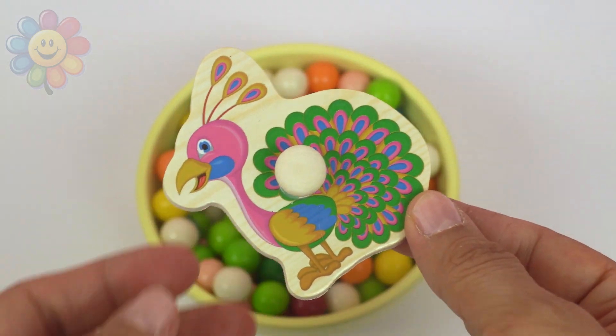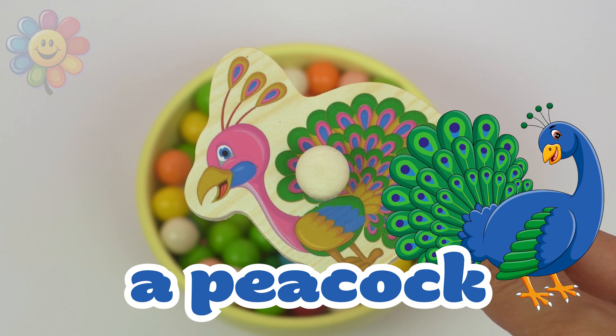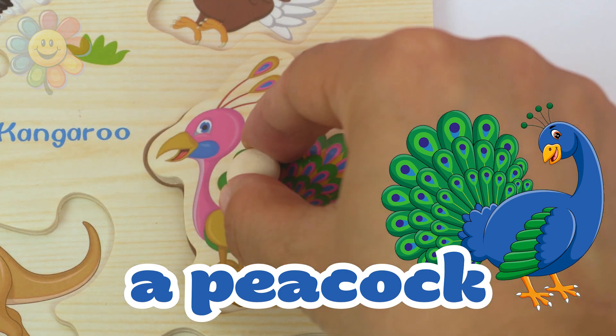And here it is. I'm sure you know what it is. It's a peacock. Let's put the peacock in the correct spot in the puzzle.